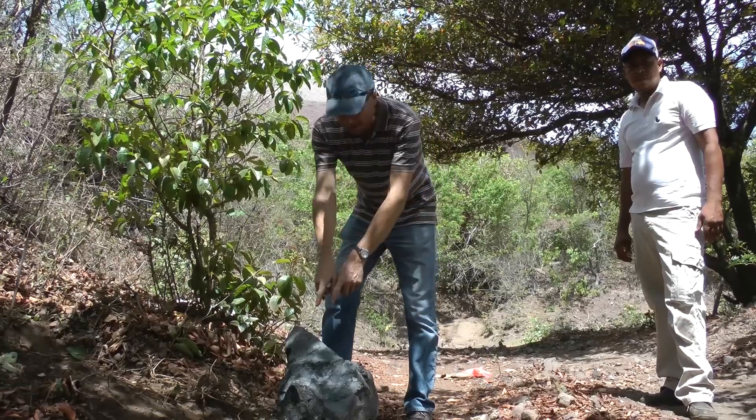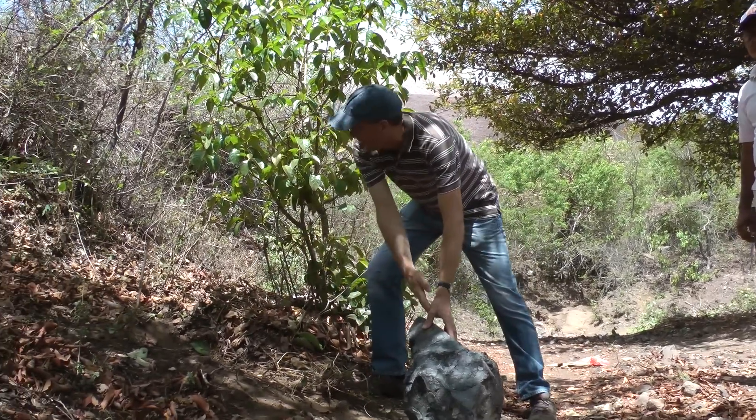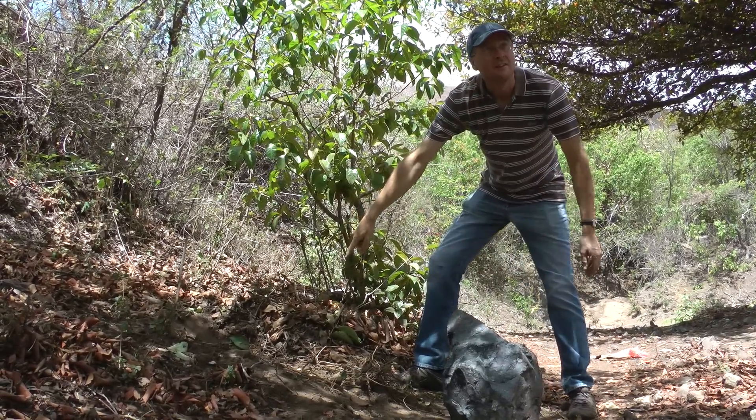Here we have one of the bombs which hit. Here is the impact crater where it hit — it's just rolled out, but you can see this did not roll down the hillside. This literally came airborne down to this point, thudding into the ground.